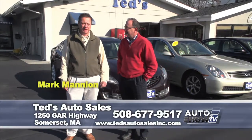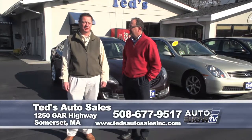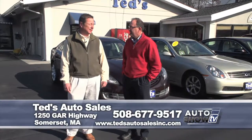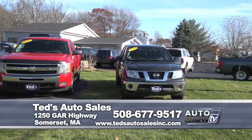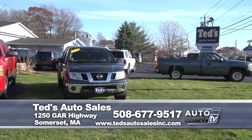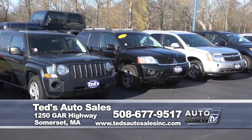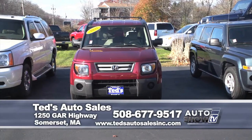Thanks, John. We really pride ourselves on reputation — many generations of customers, repeat customers, family and relatives they send in. We have full service and we stand behind the vehicles. And hey, pushing 25 years, I think we're getting the hang of it now. When you have the repeat business that you do, that speaks a lot to your reputation. What do you have for us today? Lots of new stuff — let's get started.